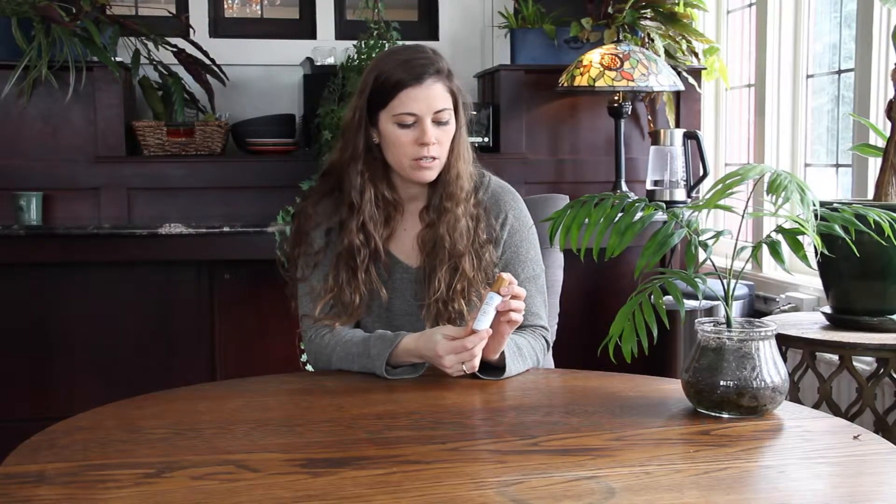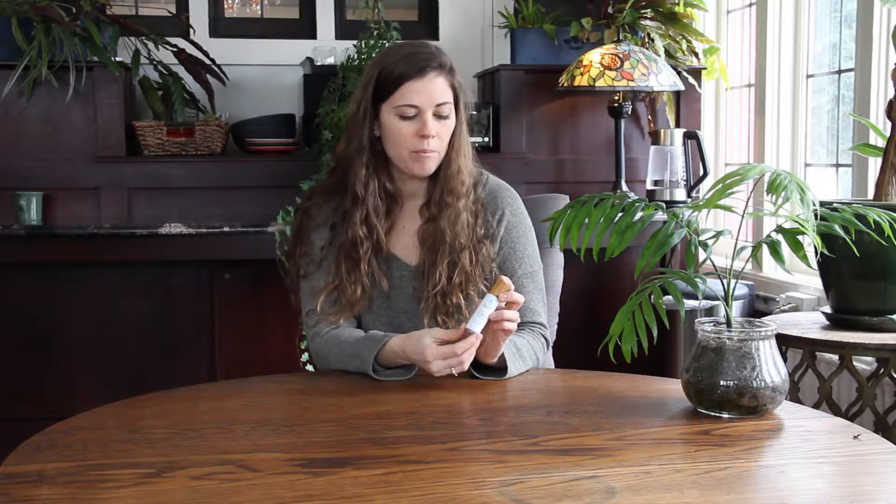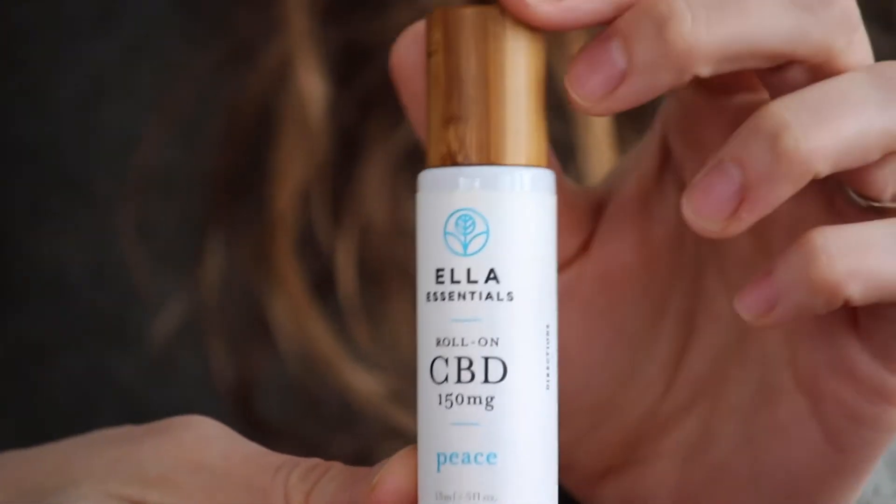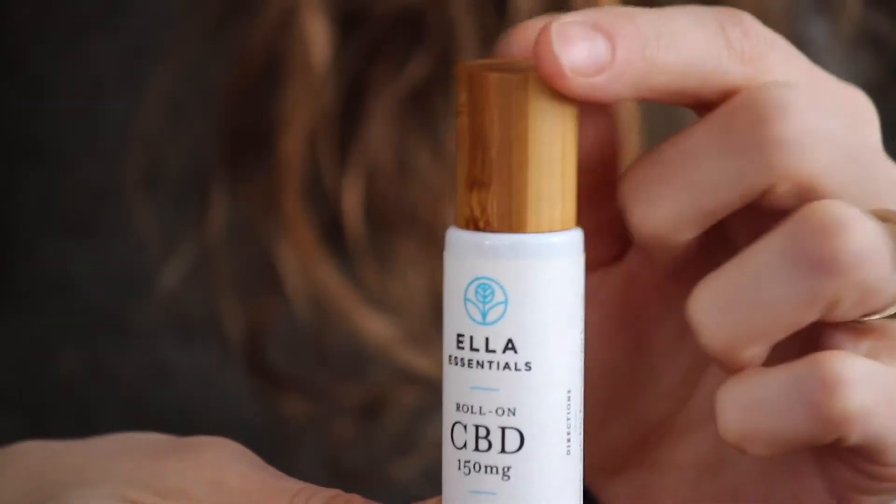So tons of citrus notes and essential oils, and on top of that you'll have the 150 milligrams of CBD isolate, which is really fantastic because the essential oils help it get into your bloodstream. It's an isolate CBD form so it's non-psychoactive — there's absolutely no THC — and it's really awesome.